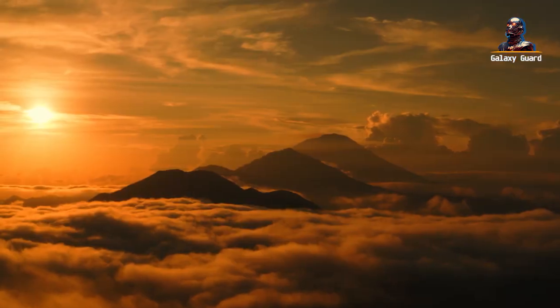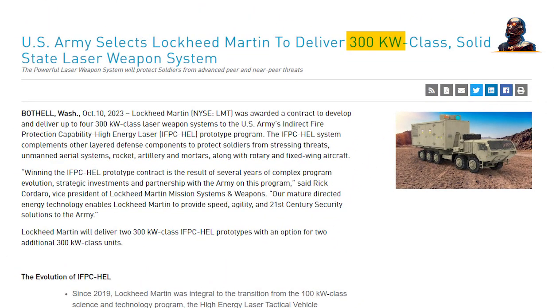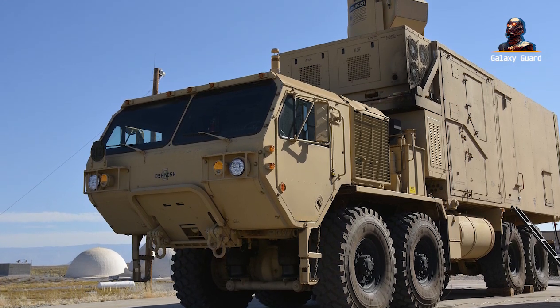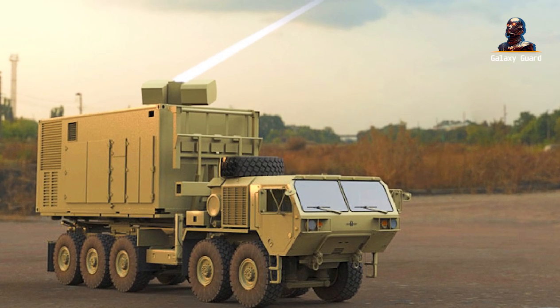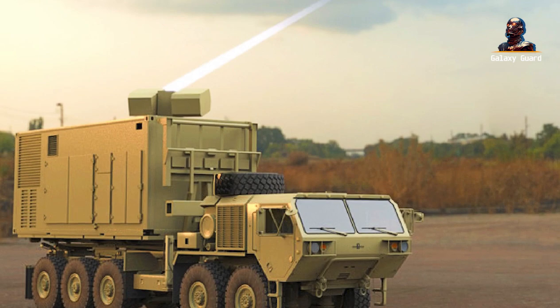As the sun sets, we flash back to 2019. In the same facility, Lockheed Martin's engineers were already envisioning the future. They dreamed of transitioning their 100-kilowatt high-energy laser tactical vehicle demonstrator into the 300-kilowatt powerhouse we see today. Partnering with defense industry giants, the company turned this dream into reality, earning a contract to create a compact, ruggedized laser system that's both powerful and field-ready.